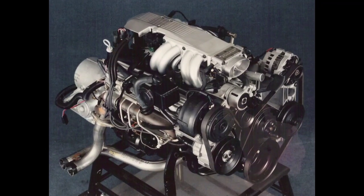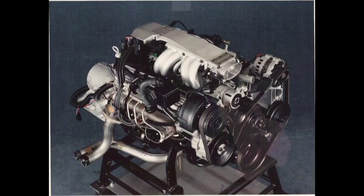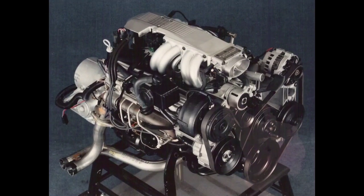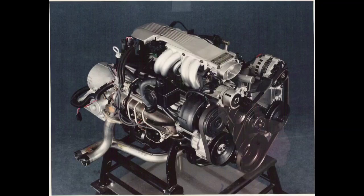Hey you guys, welcome back to RPO Restorations. Today we'll be talking about a fuel injection system introduced in 1985. This system was supposed to bring some of the performance back to GM's 8-cylinder engines that was lost during the Malaise era — a system responsible for a nice jump in torque and horsepower from GM's Corvette and F-body cars, and a system that not only worked well for the time, but also looked pretty good under the hood. This system is GM's Tune Port Injection System.